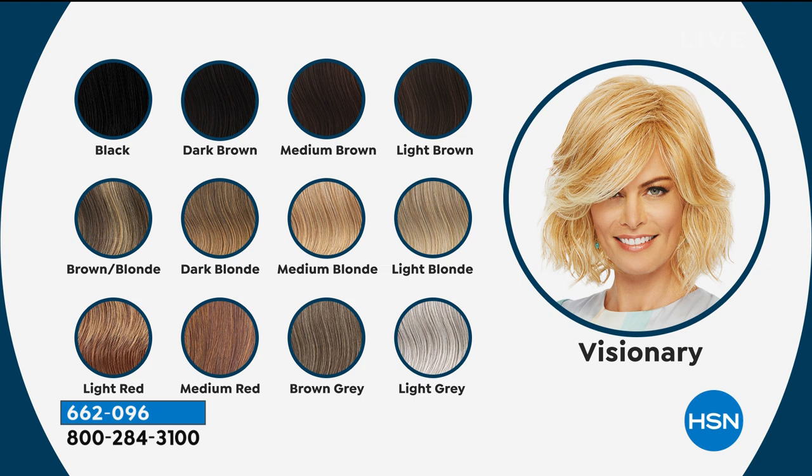We have a brown, a brown blonde which is like a dishwater blonde, a dark blonde, a medium blonde, and a light blonde. Sometimes I go with that fun light gray to change it up because it's such a hot modern look right now. We also have brown gray, medium red, and light red.